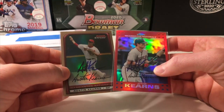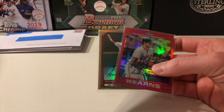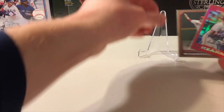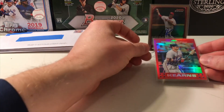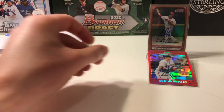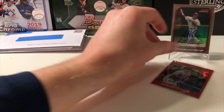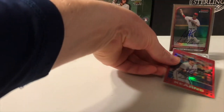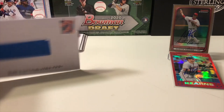Probably the gold refractor — that's old RFK Stadium here. I believe the gold is numbered out of 50 and the red is numbered out of like 25, really low. Pretty cool cards. Thank you Mr. Austin Kearns for doing the private signing and Five Tool Signings for hosting him.